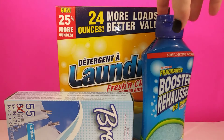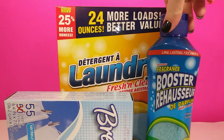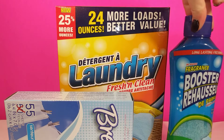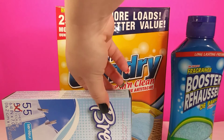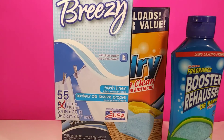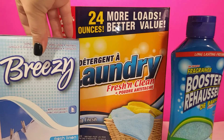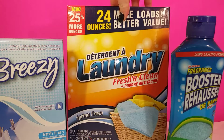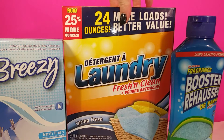The next items are just some stuff I needed for laundry because I was running out of my bigger supply. So we have some fragrance booster, some dryer sheets — you get 55 in here which is quite a lot for the price — and 24 ounces of laundry soap. I just mix the soap and the booster together.